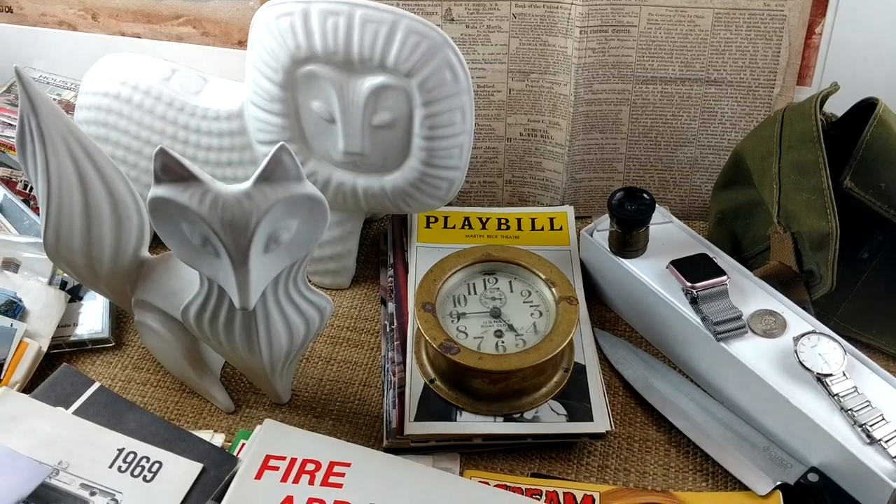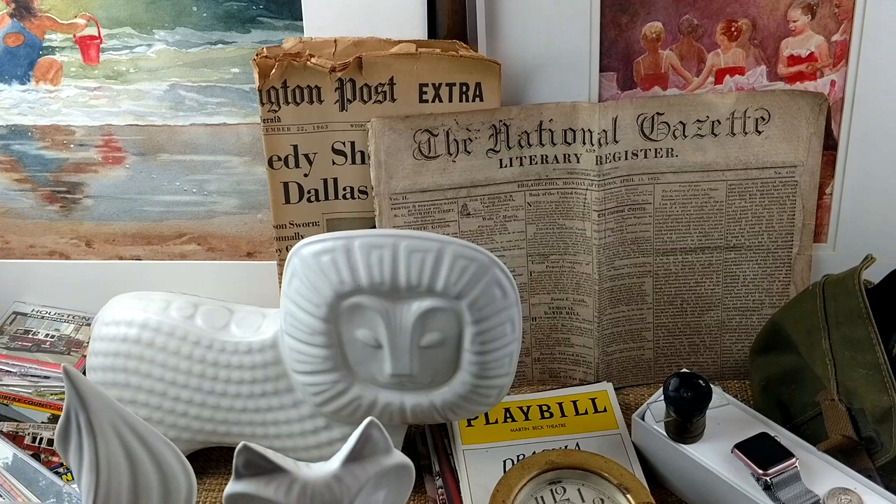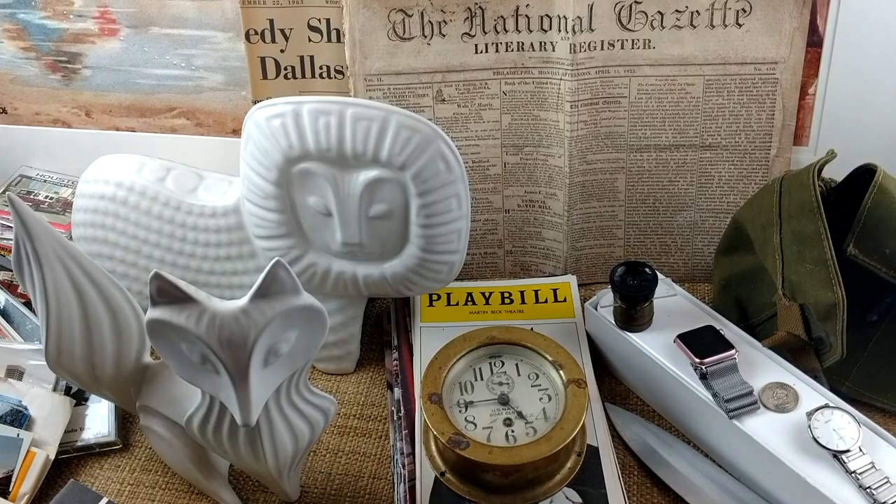Hey guys, Auction Hall. I spent $262 today. The better stuff's on the table. I'll do well with this lot.